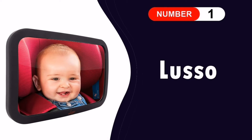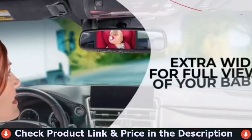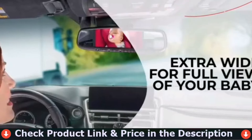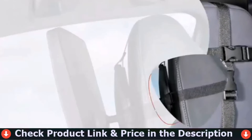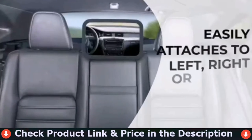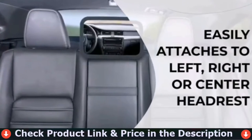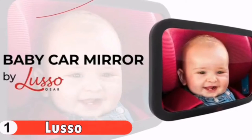Our number one pick is the Luso Baby Mirror for car. This mirror is worth the cost — it's easy to install and it provides a clear view of your child. This is my first baby mirror but I'm pretty sure it's one of the best. It has a very clear reflection and is super easy to install. I also appreciated that they reached out to make sure we received our package on time and that we were satisfied.